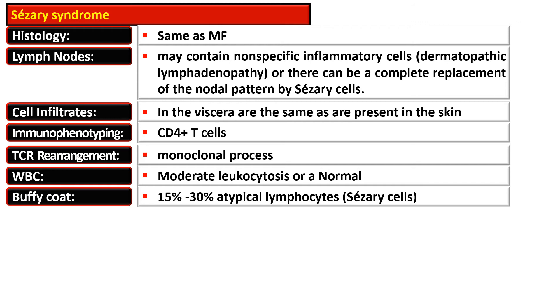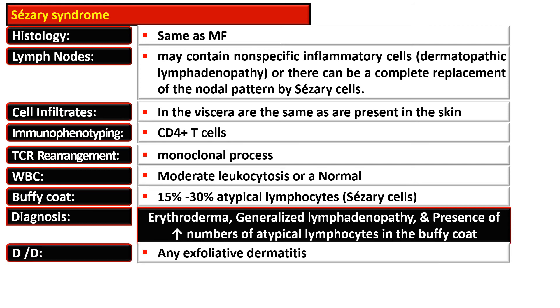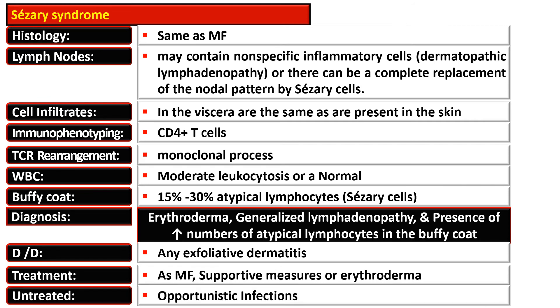The Buffy coat reveals 15 to 30% atypical lymphocytes or Sézary cells. Diagnosis is made by the presence of erythroderma, generalized lymphadenopathy, and an increased number of atypical lymphocytes in the Buffy coat. It should be differentiated from any other exfoliative dermatitis. Treatment is the same as for mycosis fungoides plus supportive measures for erythroderma. If untreated, the patient may develop opportunistic infections.